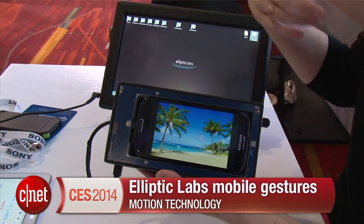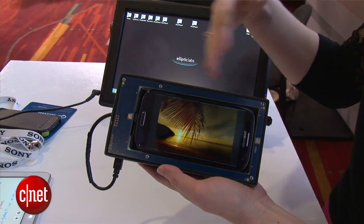I'm Jessica Delcourt for CNET here at CES. You can catch all of our coverage at CNET.com.